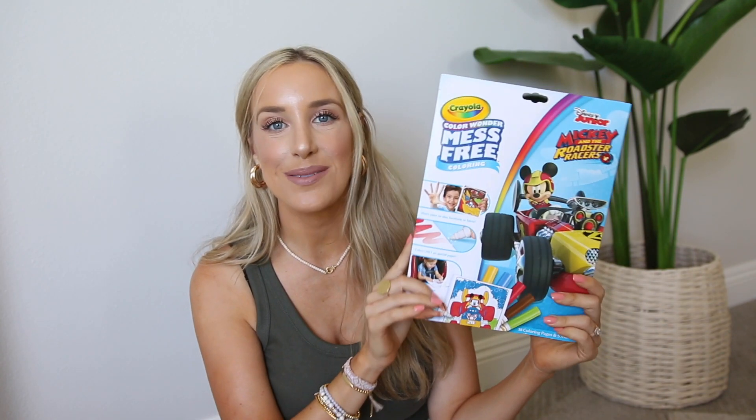Next I'm just going to go in order of whatever is in front of me. So the next thing is a pack of these mess-free markers. Good thing Christian's napping right now, because if he heard me talking about these, he would rush in here.